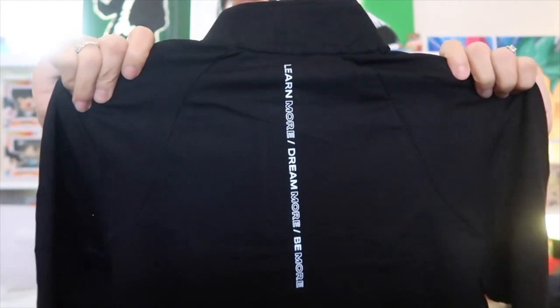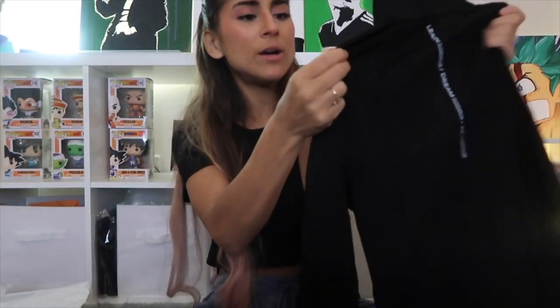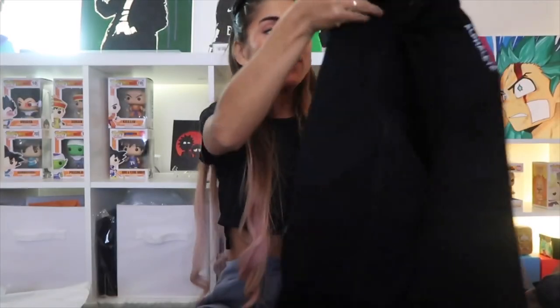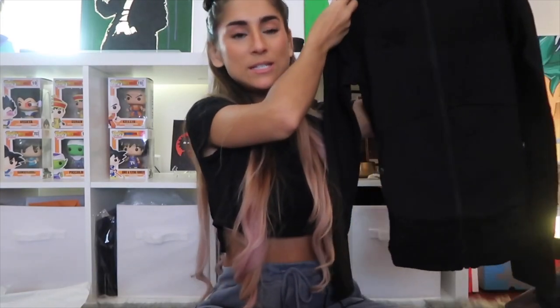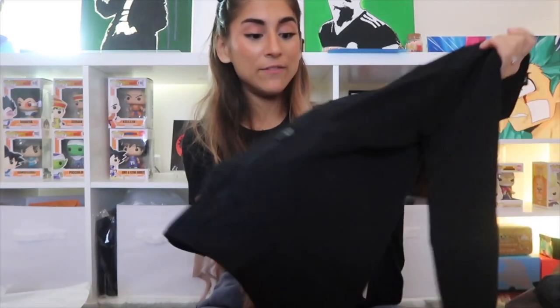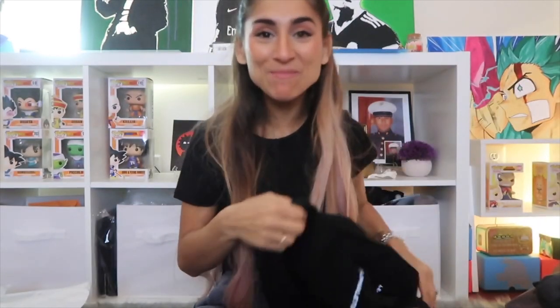It zips all the way up. The back is where the magic really happens — it says 'Learn More, Dream More, Be More,' and also has Alphalete at the very top. There are two pockets in the front, and it feels like really good quality for a performance jacket — definitely heavy and thick.